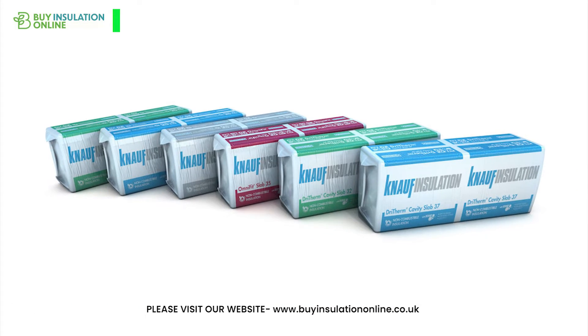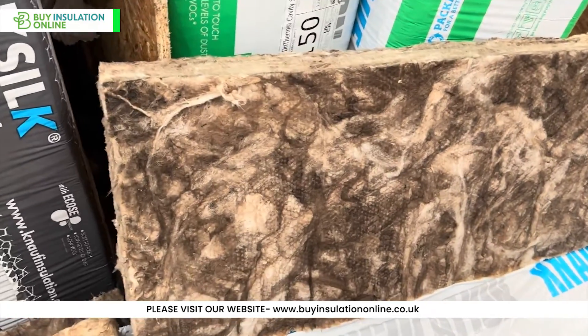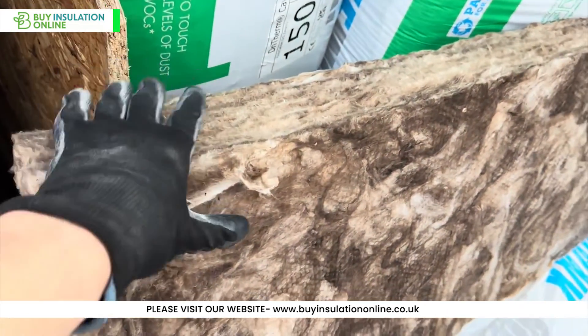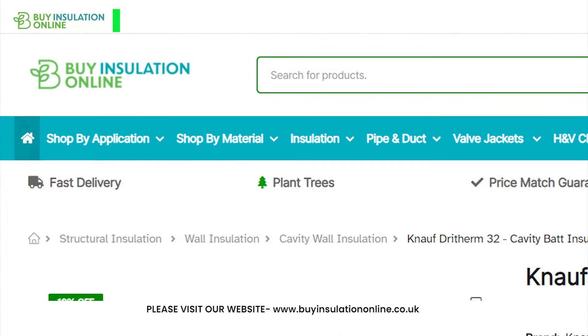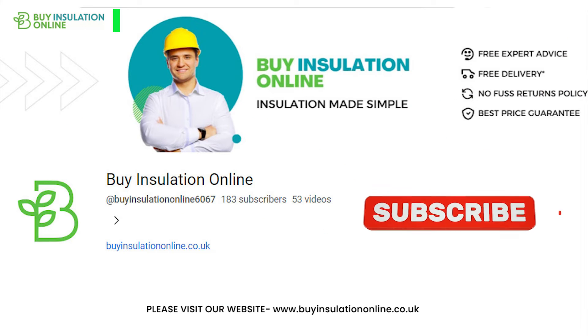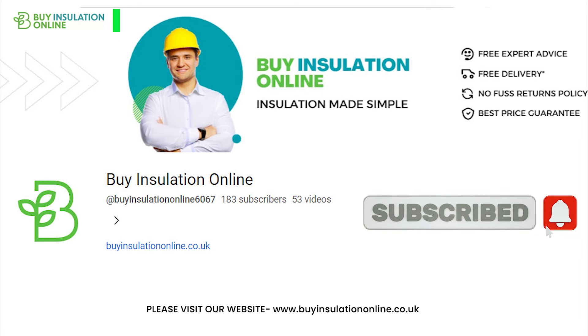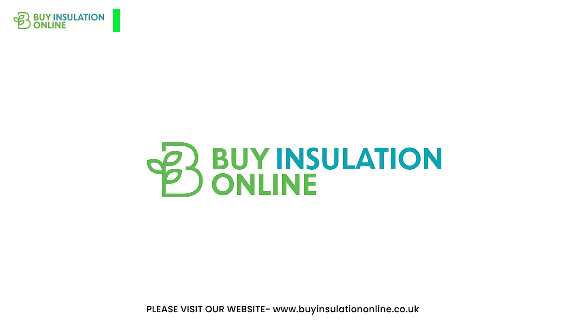KNAUF Dry Therm insulation products are a great choice for homeowners and contractors in the UK looking for a high-quality, energy-efficient, and environmentally-friendly cavity wall insulation solution. For more information, visit our website, Buy Insulation Online — the link will be found in the description. Please don't forget to like the video and subscribe to the channel. Thank you for watching — we'll see you in the next video.